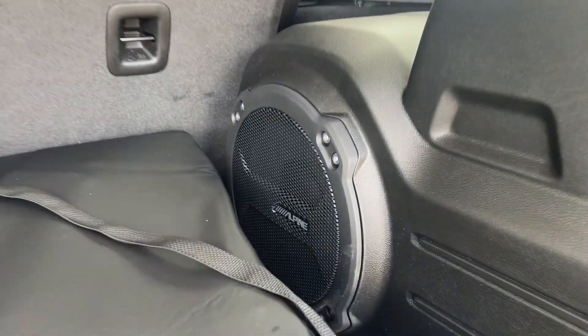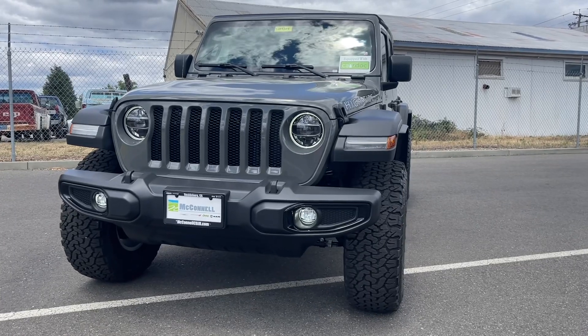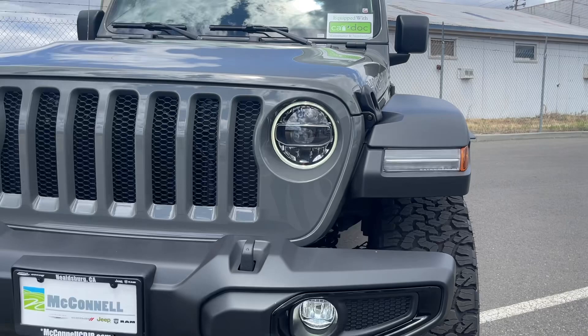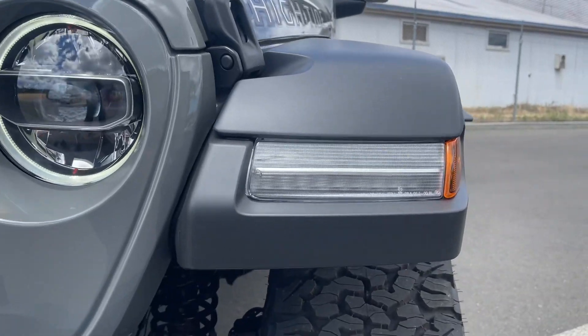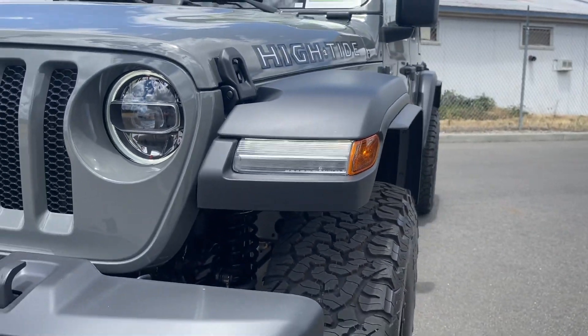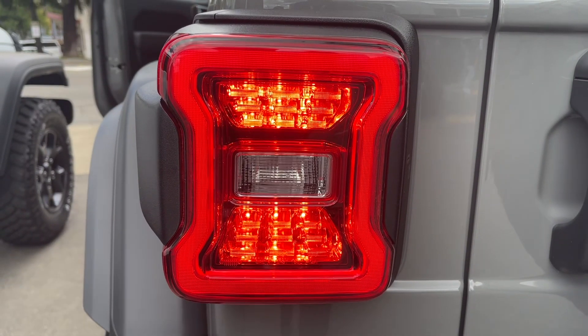You also have the Alpine subwoofer. This Jeep does come equipped with the LED lighting package that gives you the daytime running circle lamp around the headlights and the daytime LEDs right here — they flash on screen, but in person they do not. LED tail lamps.